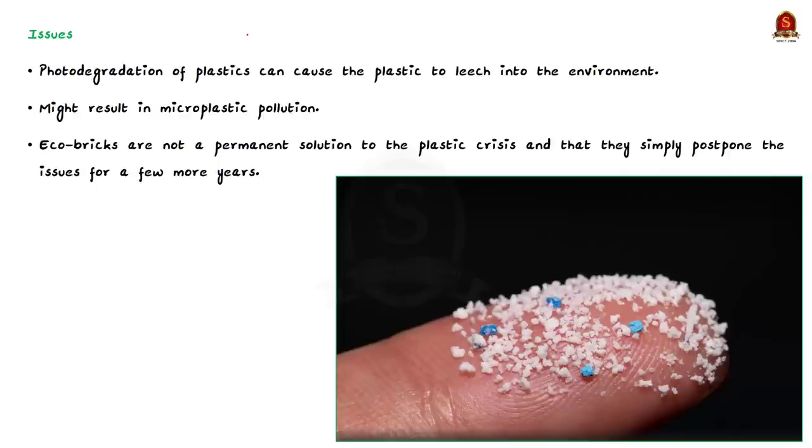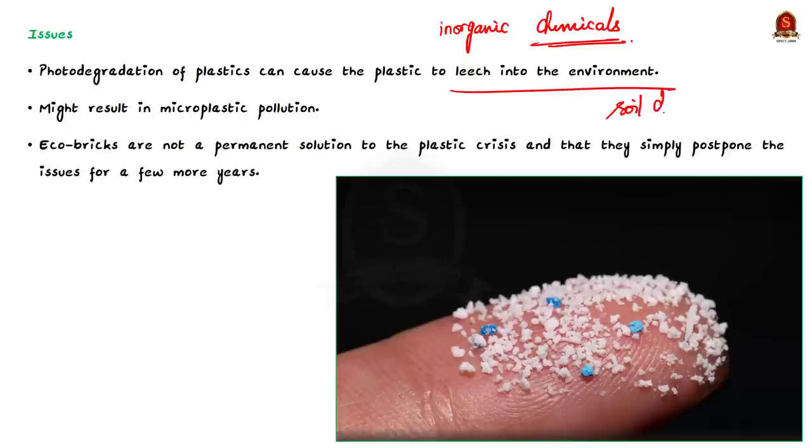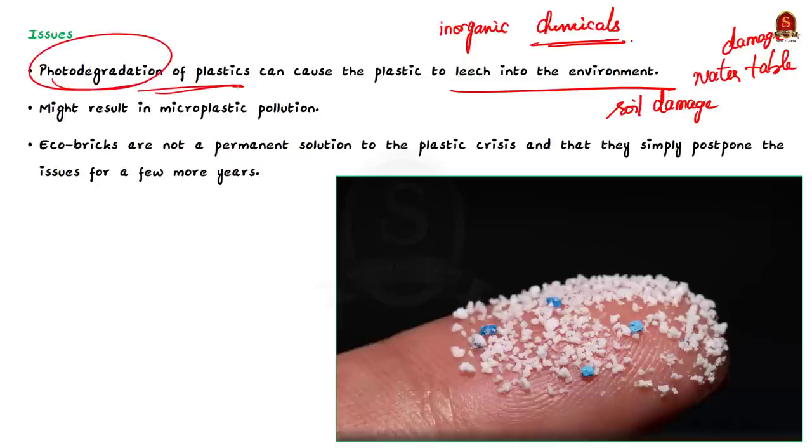Despite its advantages, some fear that making structures out of plastic might not be good for the earth in the long run. Non-recyclable plastics are manufactured from inorganic chemicals like petroleum, so when eco-bricks are exposed to sunlight they can leach into the natural environment, causing damage to the soil and ultimately hitting the water table. This process is called photo degradation of plastics. Photo degradation also makes plastics fragile, and when they break, they become micro-plastics released into the surrounding area.